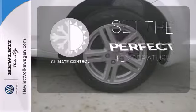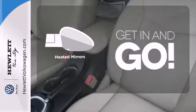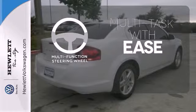The climate control lets you set the temperature exactly where you want it. Heated mirrors improve visibility in frosty weather. A multifunction steering wheel makes multitasking a touch easier.